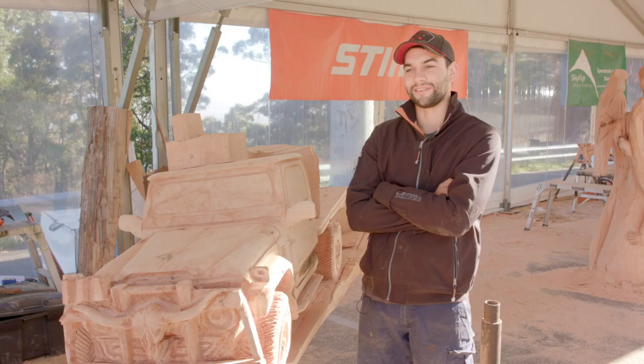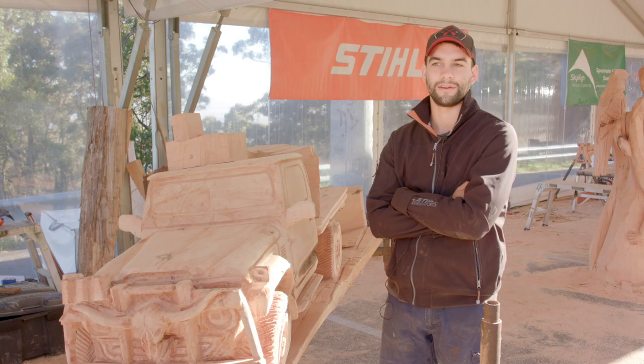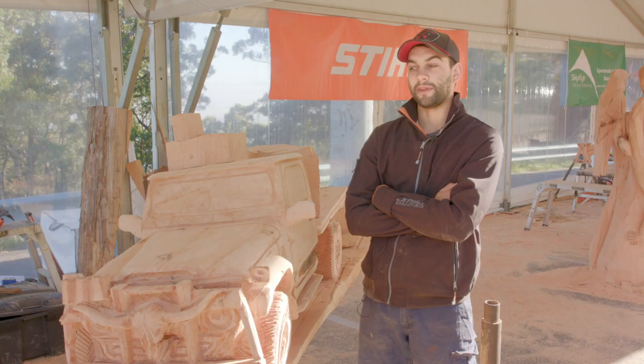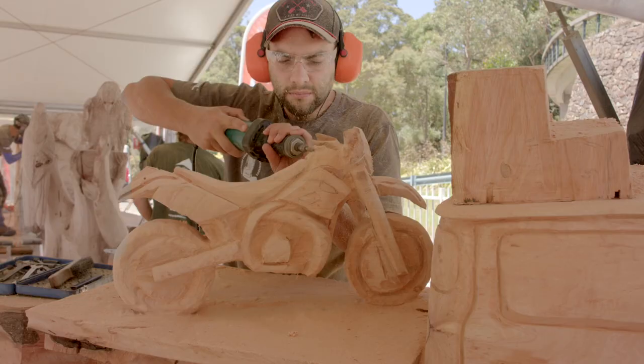Progress on day two was really good. Got a lot of detail in the car, got the wheel detail done, got the front of the car done and got a bit sanded. Ready for day three now, on track. Been using the little battery saw and that's been really good for detail, especially around the windows and things like that.